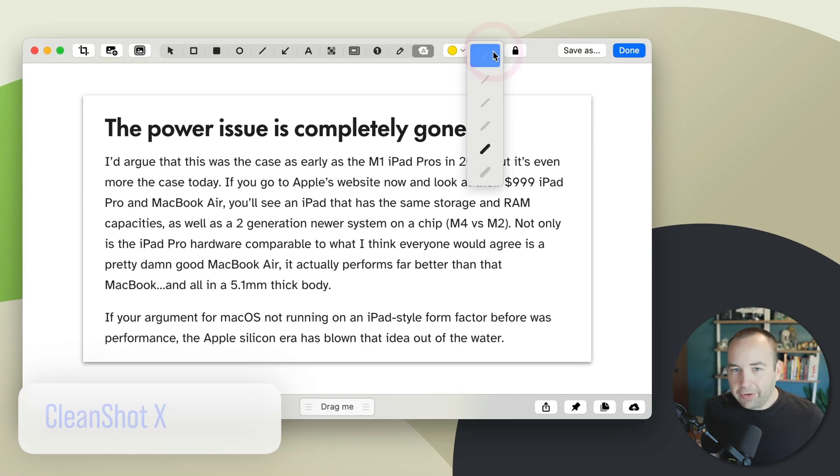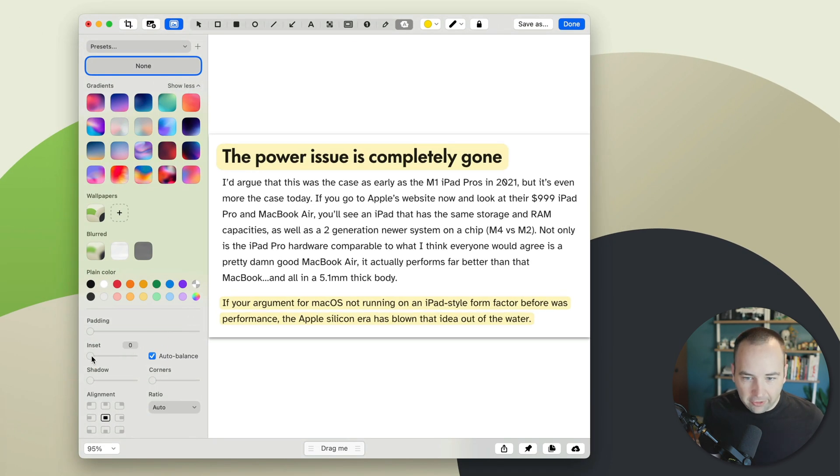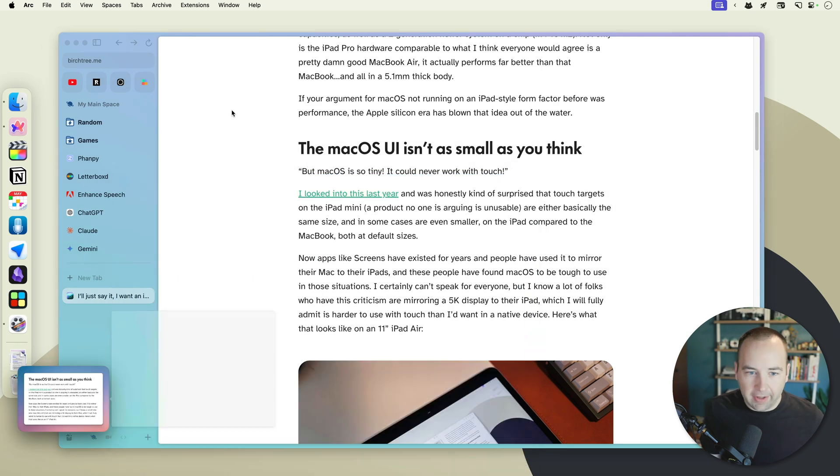Finally, I wanted to call out CleanShot X. Full disclosure — I have worked with them for a number of years making their release notes videos, but they don't pay for any sponsorship anywhere else. I still use them and love them and talk about them on this channel because I think it's the best app for taking screenshots and recording your screen on the Mac. It is spectacular. I have been reached out to by other screenshotting and screen recording apps to do similar things, and I've turned them down because CleanShot is just the best. I am someone who cares passionately about taking good screenshots and having good screen recordings, and there's nothing better than CleanShot X in my opinion.